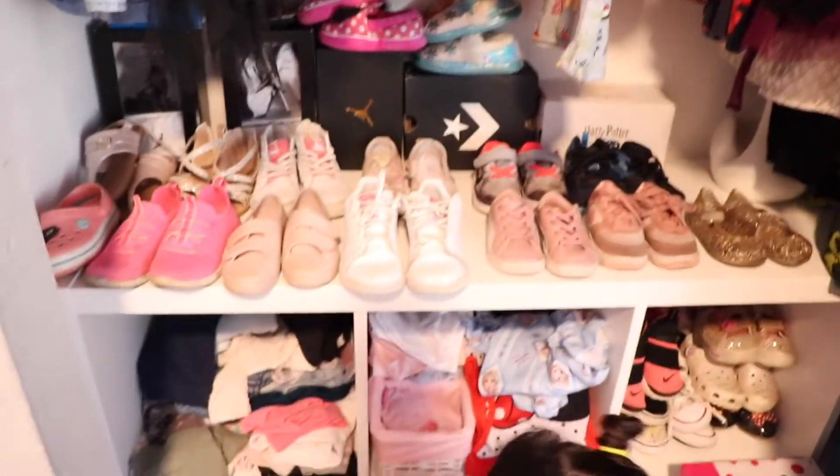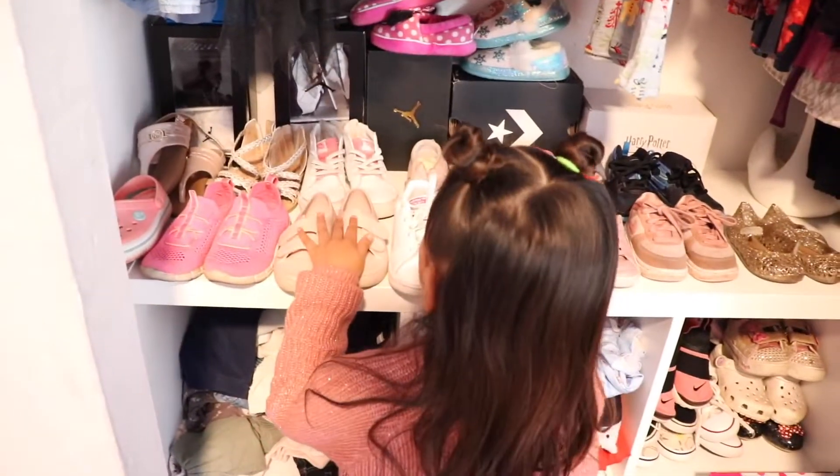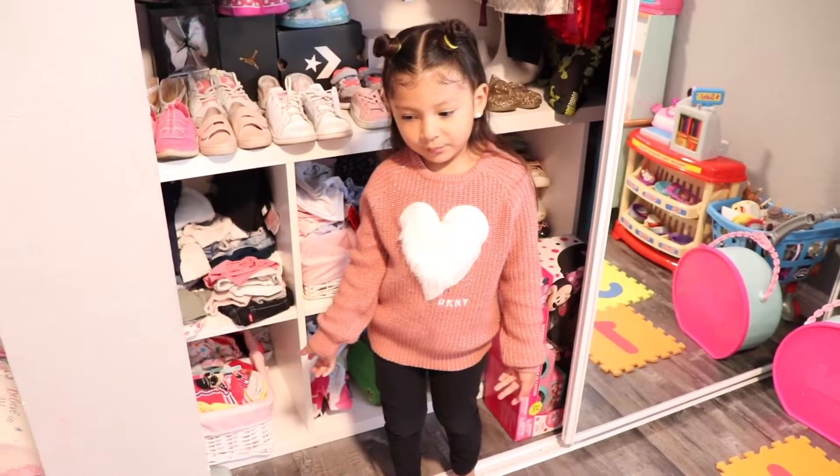What's your favorite pair of shoes? I think these pair of shoes. I wear those all the time.